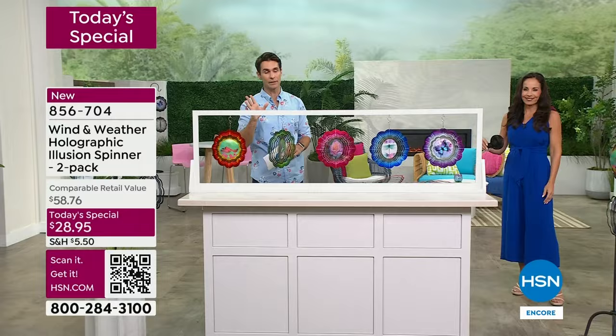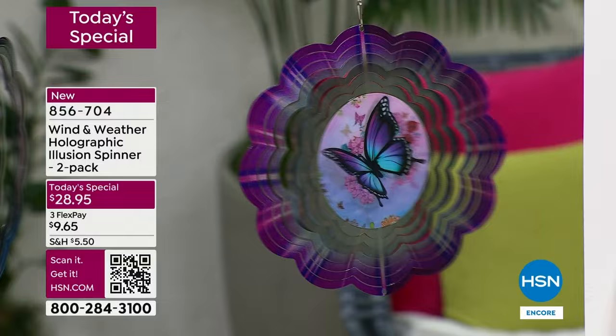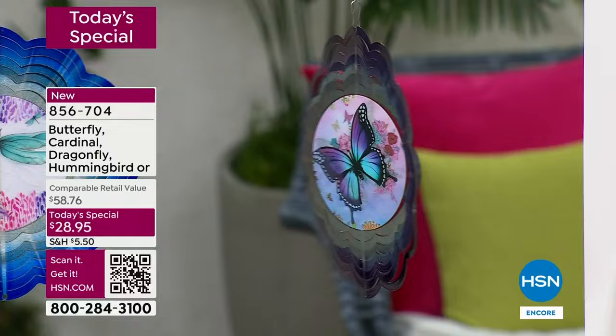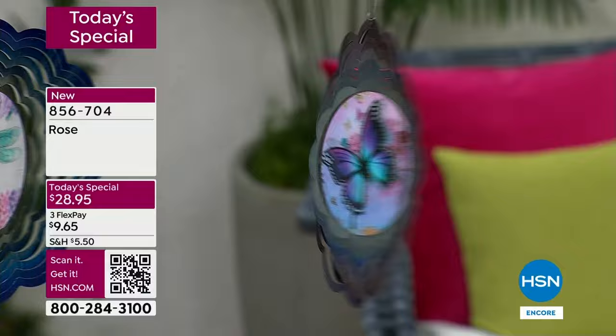The butterfly is far and away the most popular — of all the orders that have come in, butterfly has half of those. Before you go to bed tonight, if you've got your eye on the butterfly — if someone in your life loves butterflies, maybe it's mom for Mother's Day, maybe it's the teacher for teacher appreciation, maybe it's your daughter, someone moving into their first home — if the butterfly is what you have your eye on, I would lock that in right now.